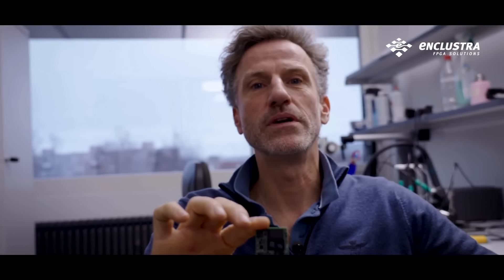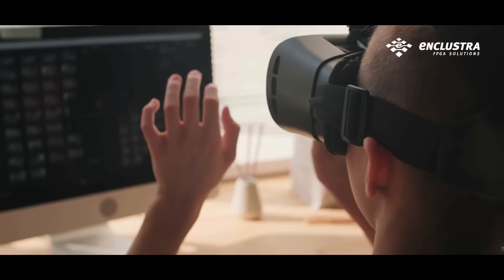Pluto enables portable intelligent embedded systems: drones, AR, VR, smart glasses, smart cameras. More than the hardware, PLUTO is a revolution shaping the intelligent portable future.